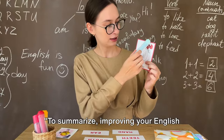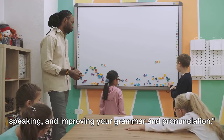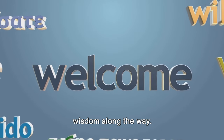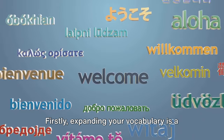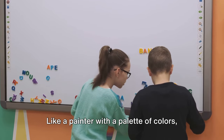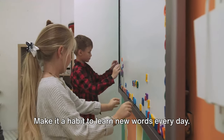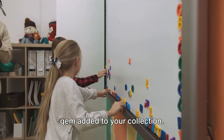To summarize, improving your English fluency involves expanding your vocabulary, practicing listening and speaking, and improving your grammar and pronunciation. We've journeyed through the path to better English fluency together and I hope you've gathered a few nuggets of wisdom along the way. Firstly, expanding your vocabulary is a fundamental step. Like a painter with a palette of colors, the more words you have at your disposal, the more vivid and accurate your conversations can be. Make it a habit to learn new words every day — every new word you learn is a gem added to your collection.